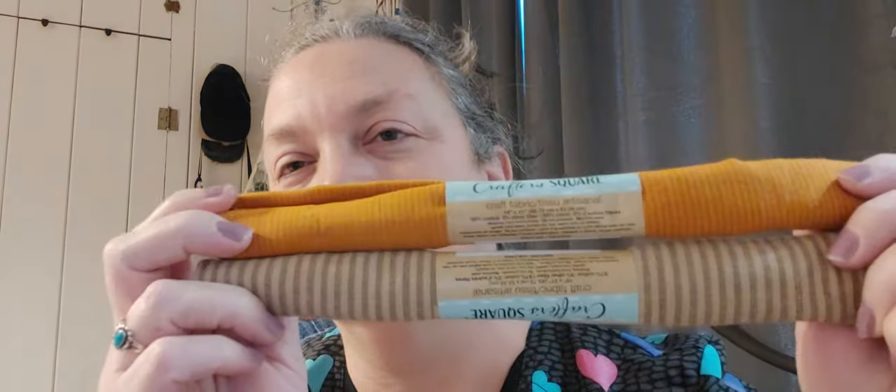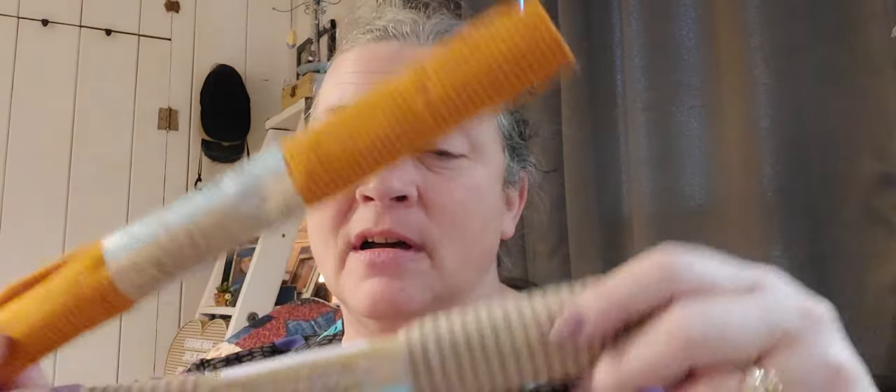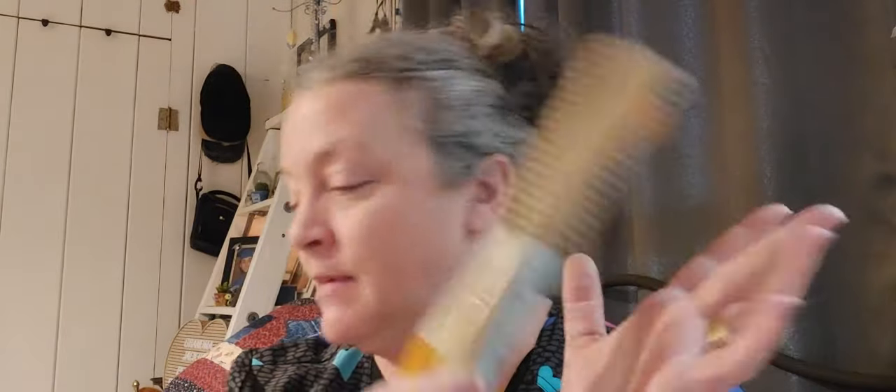I got a couple of CrafterSquare fabric pieces. The colors remind me of old-fashioned primitive style. You can make cloth carrots for Easter in a primitive style — I don't know exactly what I'll do with them yet, but I picked them up.